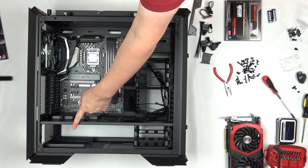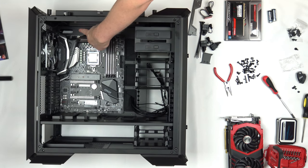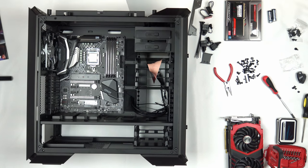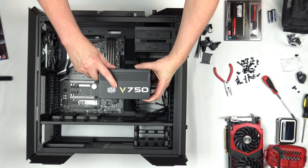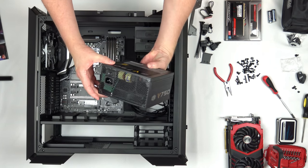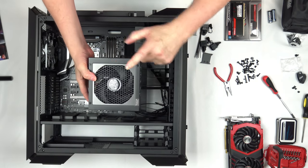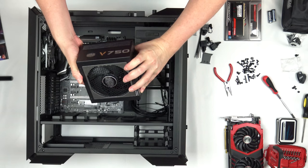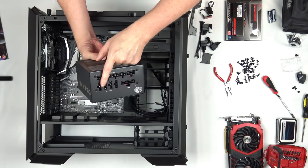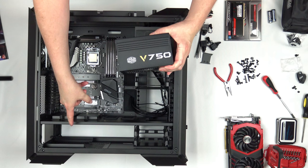The next thing to install is our power supply. We need to run our 24-pin ATX connector, 8-pin CPU connector, and make sure we have room for all other power cables. Here you can see our Cooler Master V750 750-watt 80-plus-gold power supply. The power cable to the wall connects on the back — there's a switch currently set to off. The large fan faces the bottom, where there's a filtered air intake. This is a fully modular cable arrangement; we'll install the cables after it's in the system.